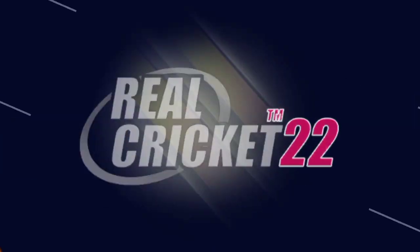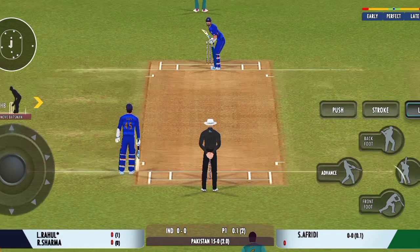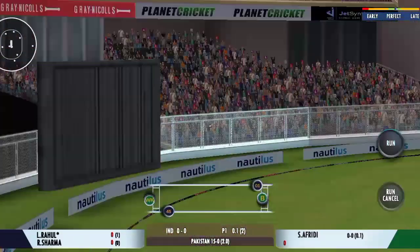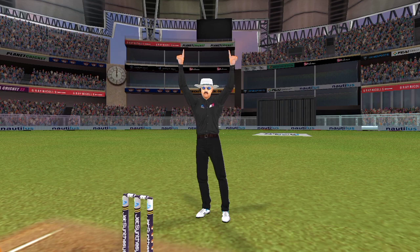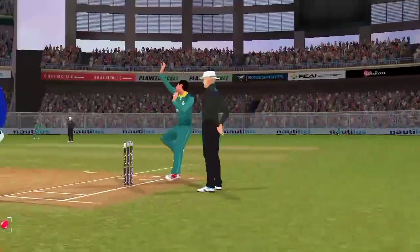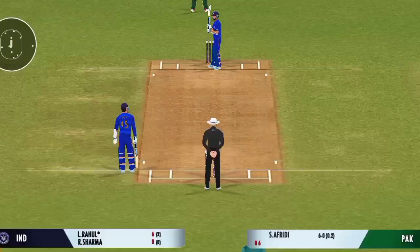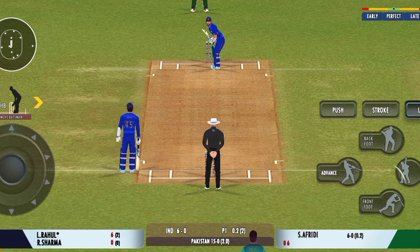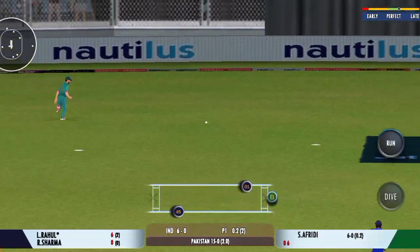Beautiful bowling, hitting the right areas. That previous delivery must be playing in the batsman's head. That's hit hard — that's hit for six! That's a great shot. That was a stunning shot. It's a full house here and what an atmosphere we've had for this match. Edge — edge — but lands in no man's land; he deserved a wicket there.